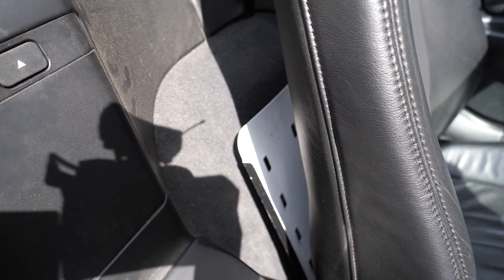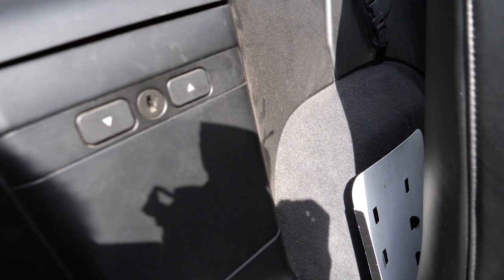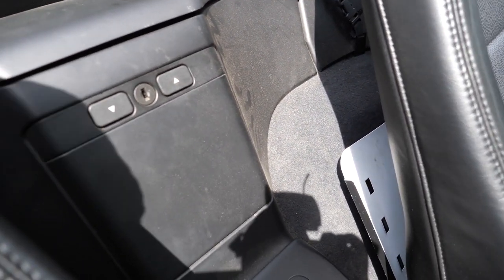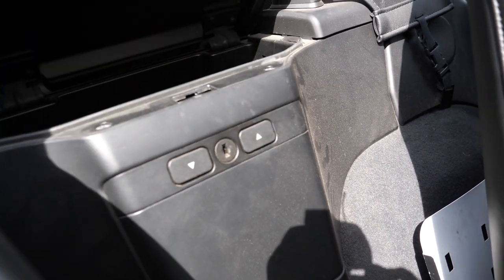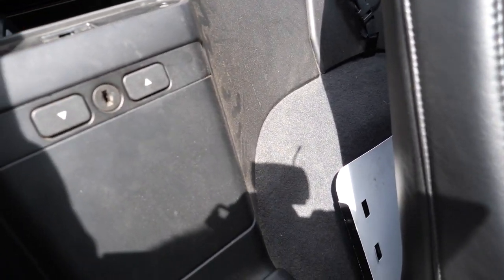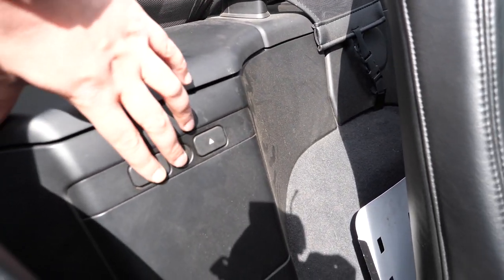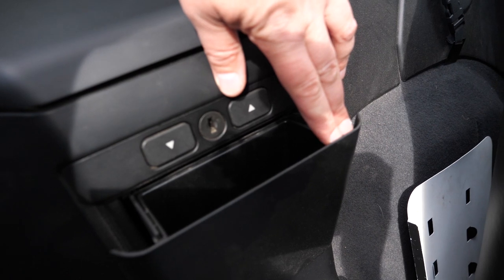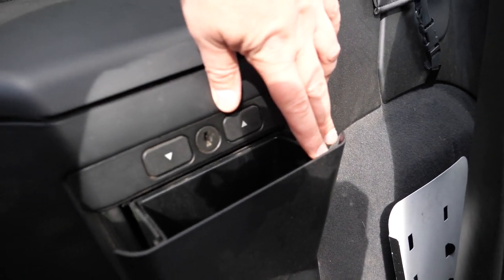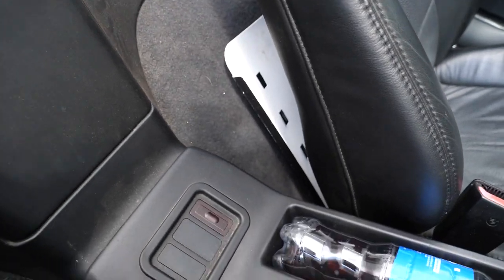Behind the seats there is actually some space — not a lot, you're not getting a shopping bag in there, but there's still some room. Then of course you've got these two interesting little pockets which have a lock on them. The top button opens the top one, which is sort of deep but a funny shape, and then you press that to get the bottom one — and the bottom one is a tiny little thing. Surely that could have been better designed.